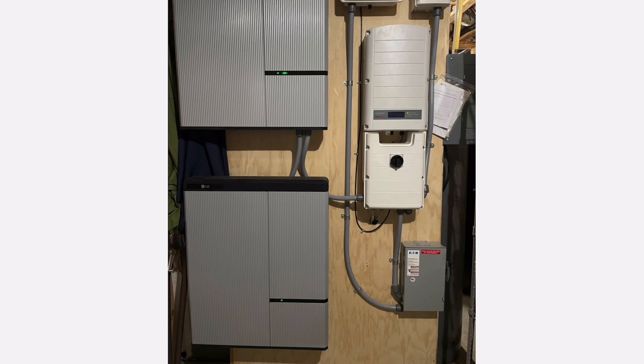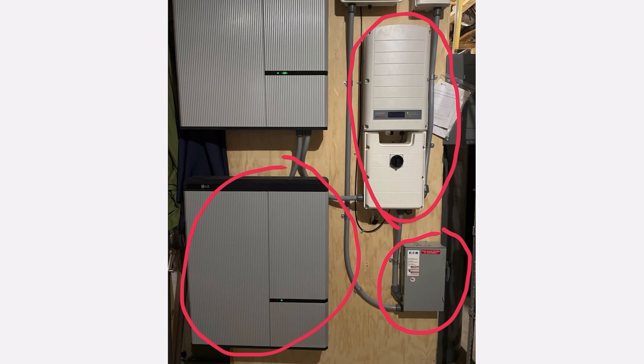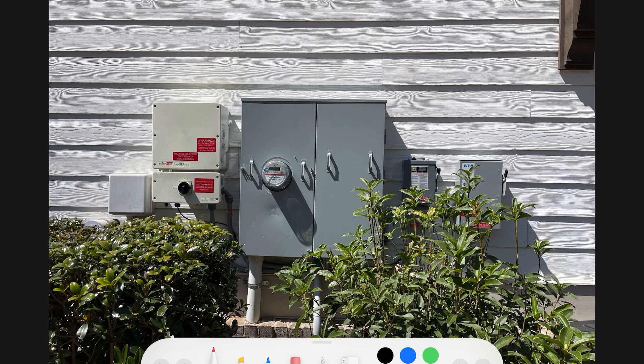Here you see the two 9.8 kilowatt LG batteries for storage. When the solar panels are overproducing, they store the power to distribute back into the system when not generating. There is the inverter that manages the power distribution into the batteries and back to the house when the batteries are charged, and a cutoff switch to disconnect the batteries from the house system. The exterior components of the SolarEdge system manage the power distribution to the net meter provided by the utility company, with power cutoffs that allow the power company to shut off solar panel power to the grid when needed.